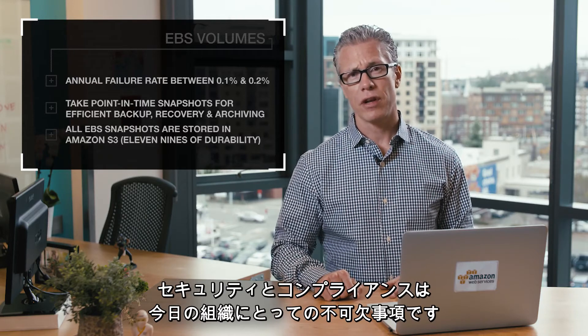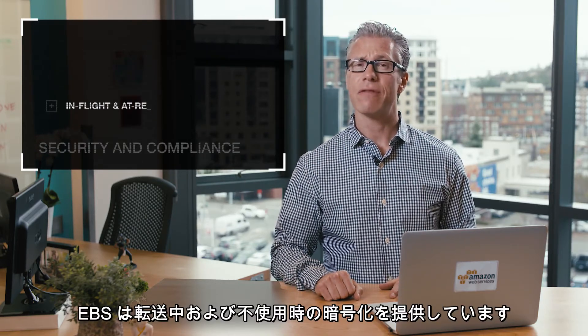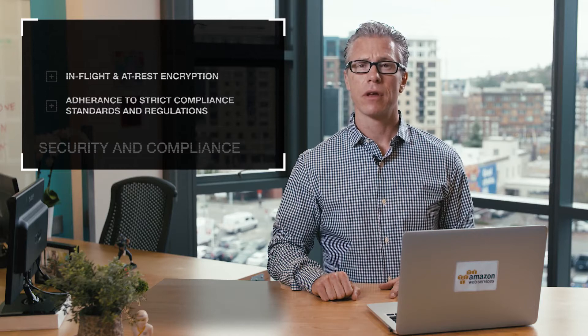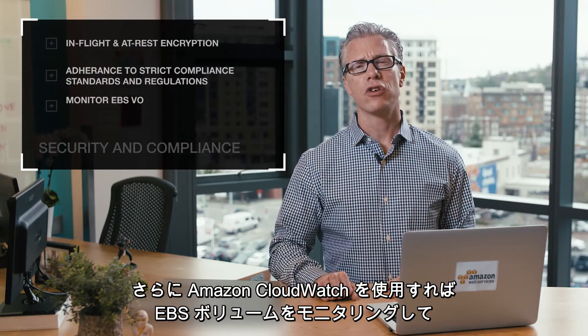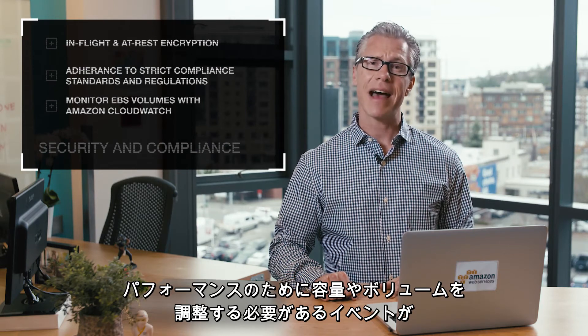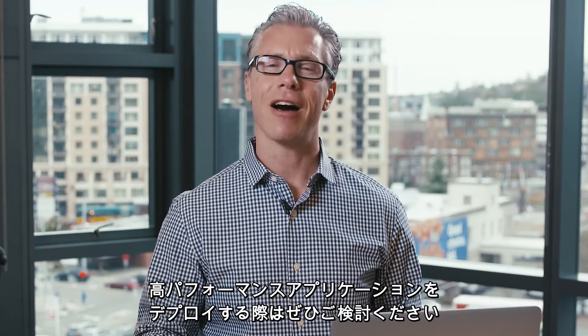Security and compliance is critical for today's organizations. EBS delivers encryption in-flight and at rest, and adheres to the most stringent compliance standards and regulations. With Amazon CloudWatch, you can monitor your EBS volumes and get alerts in the event that you need to adjust capacity or volumes for performance. Consider it for your next high-performance application deployment in the AWS cloud.